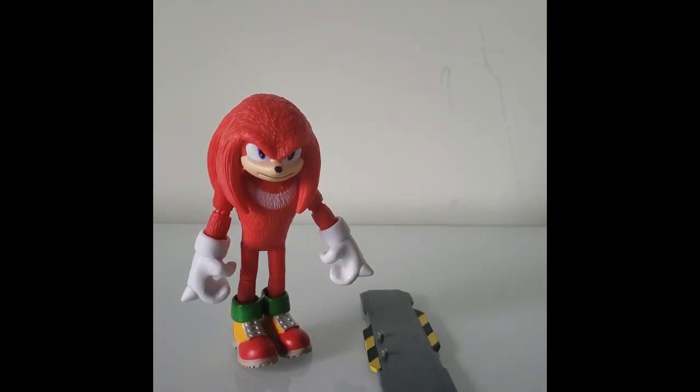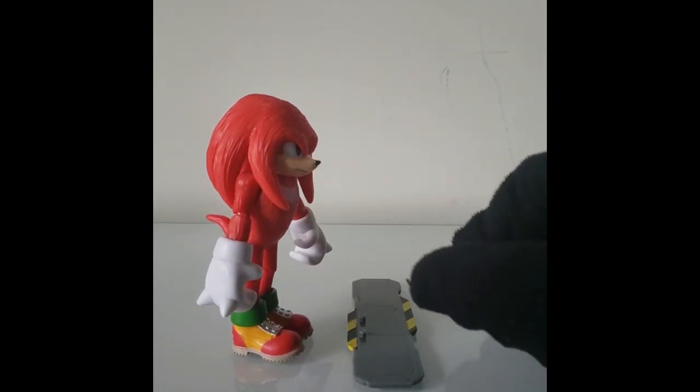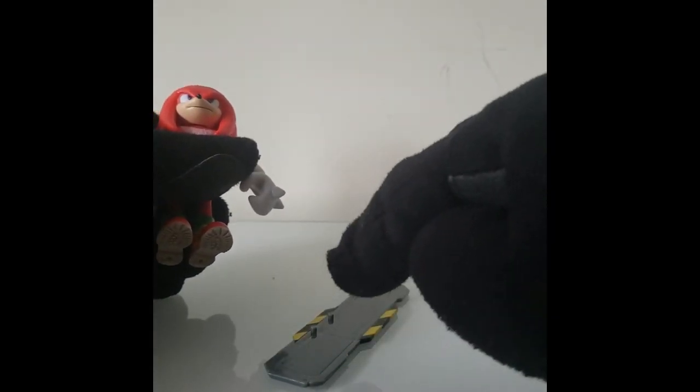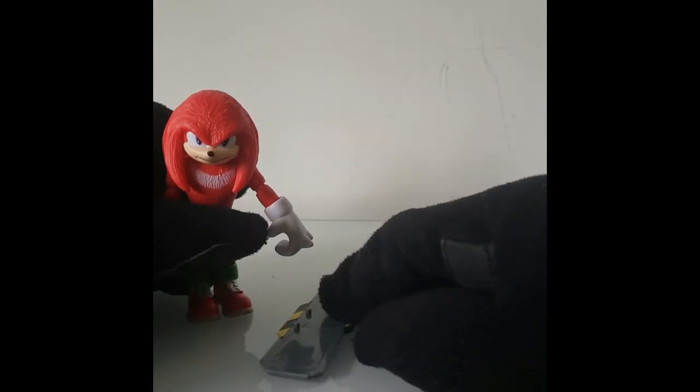There's also the fact that he comes with this accessory. Like with Sonic, you have these two pegs here and then you clip them right here just for him to stand on.